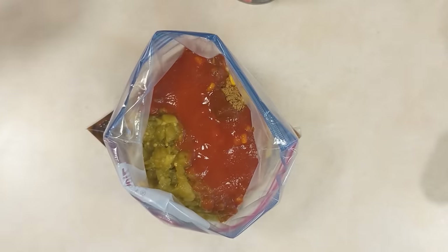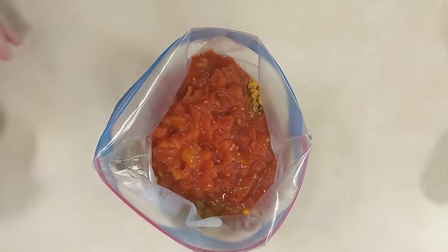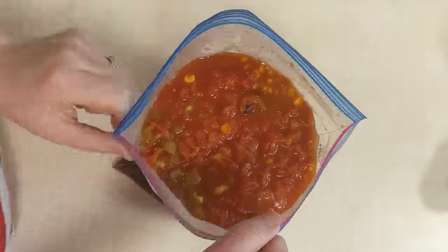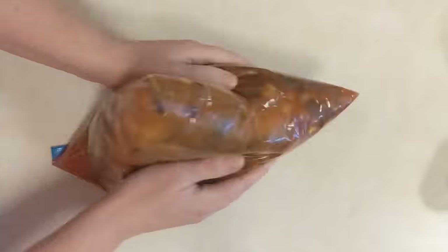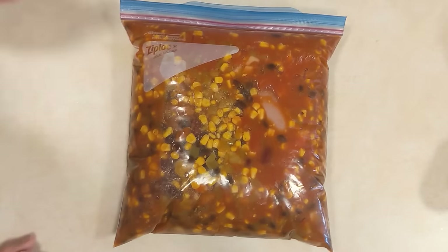On cooking day, thaw it and dump the contents into your slow cooker. This one can cook on low for anywhere from four to seven hours. The chicken will be fully cooked at the four-hour mark, but if you're away from home longer and need it to cook for seven hours, that's fine too because there's a lot of liquid so the chicken won't overcook. One thing to note: you'll add chicken broth when you go to make this — don't add it to the bag, because the bag gets really full and takes up too much space in your freezer.